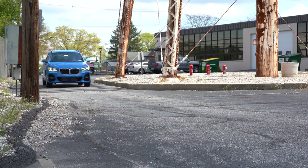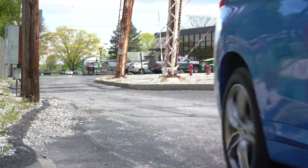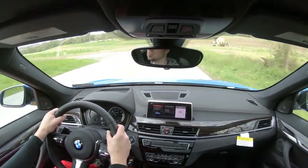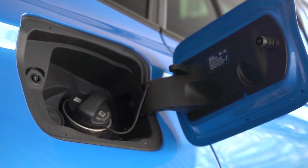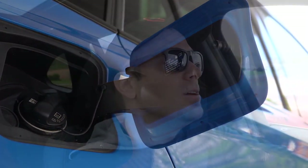Zero to 60 comes in at approximately 6.3 seconds. For comparison, the Mercedes-Benz GLA does it in 6.9, so the X1 definitely has the advantage there. MPG numbers come in at 24 city and 33 highway for the front-wheel drive, and 23 city and 31 highway for the all-wheel drive.